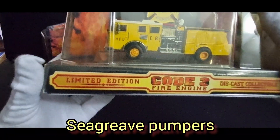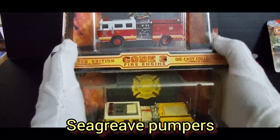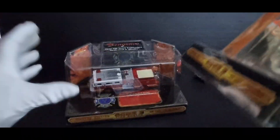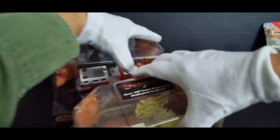And then onto the Code 3 — I have two Sea Graves. They're basically the same, just slight variations in the windows. This one is from the City of Louisville, and the yellow one is from Honolulu. Just two variations of the brand Sea Grave — very hard to hold up, the packaging is so bulky. Slight differences, but they are the same truck.